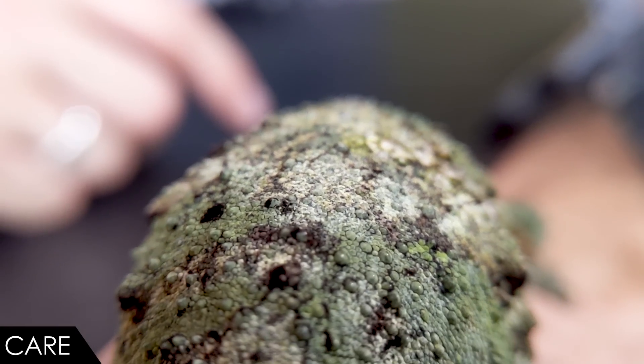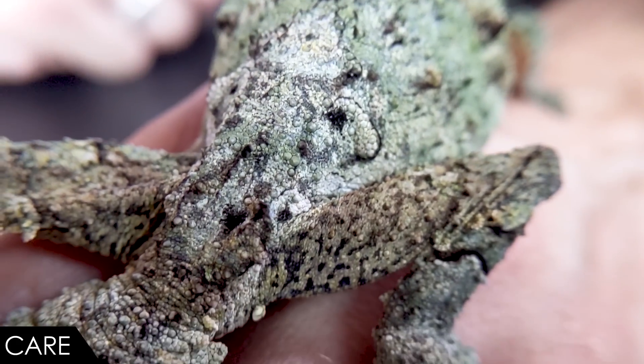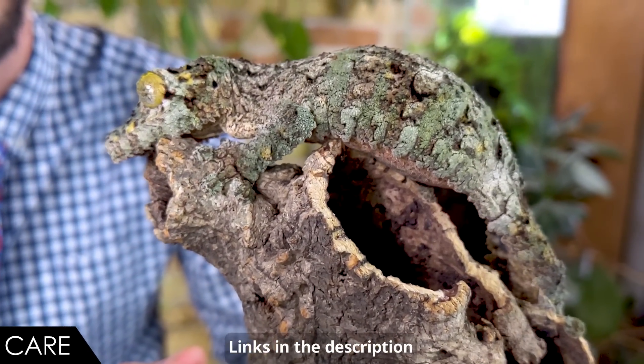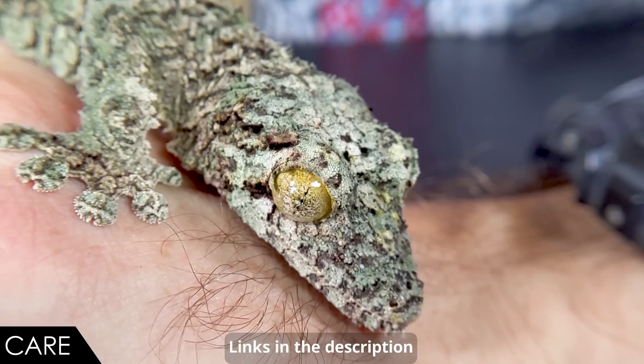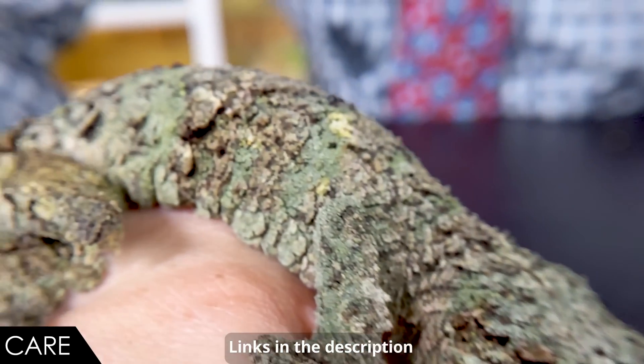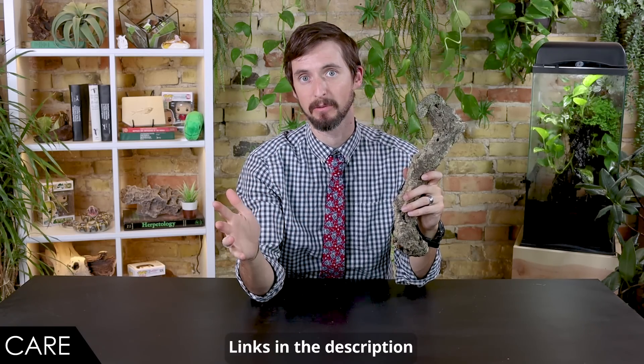Ventilation is also a big deal — you don't want a sopping wet, stagnant enclosure, so even though humidity needs to stay high, make sure there's decent airflow. Something you don't often consider with nocturnal reptiles is UVB. These geckos sleep in plain sight all day and are exposed to full-spectrum sunlight, so they need UVB to properly utilize calcium and avoid metabolic bone disease. A humidity-retaining substrate and a drainage layer are also really important.